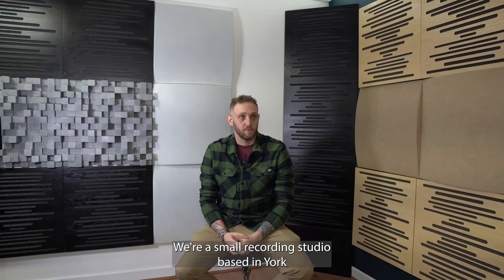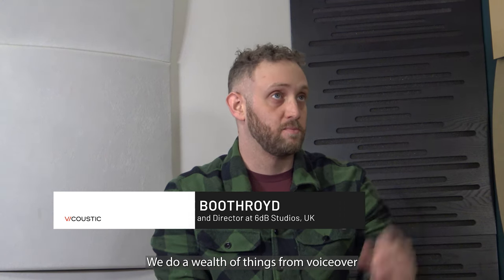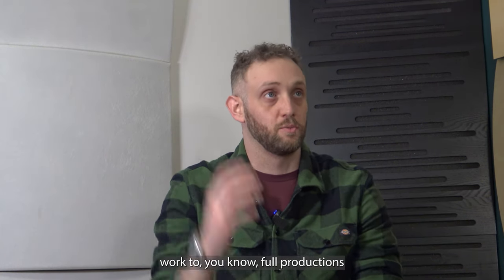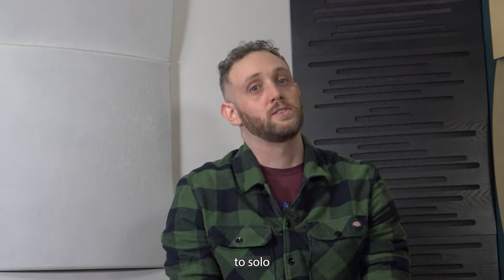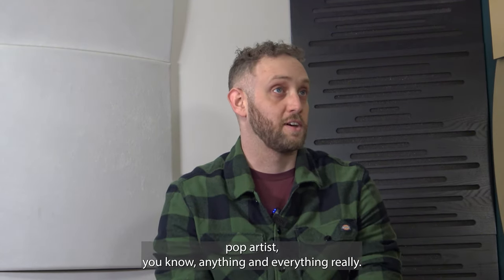We're a small recording studio based in York in the UK. We're open to any projects really — we do a wealth of things from voiceover work to full productions to solo pop artists, anything and everything really.